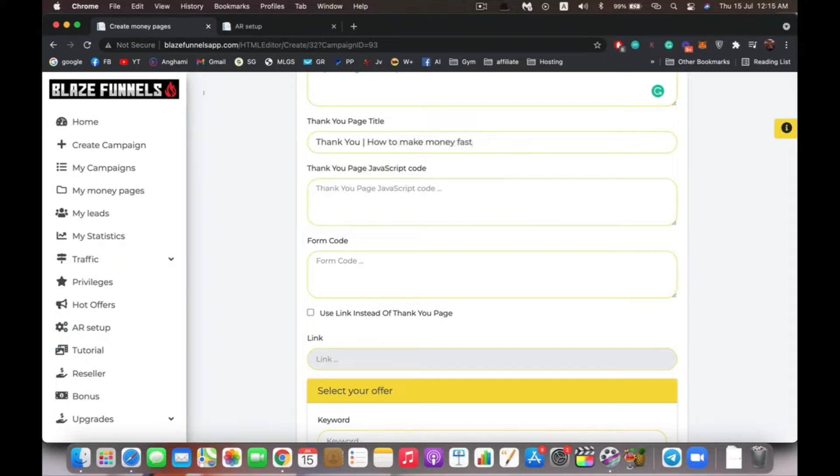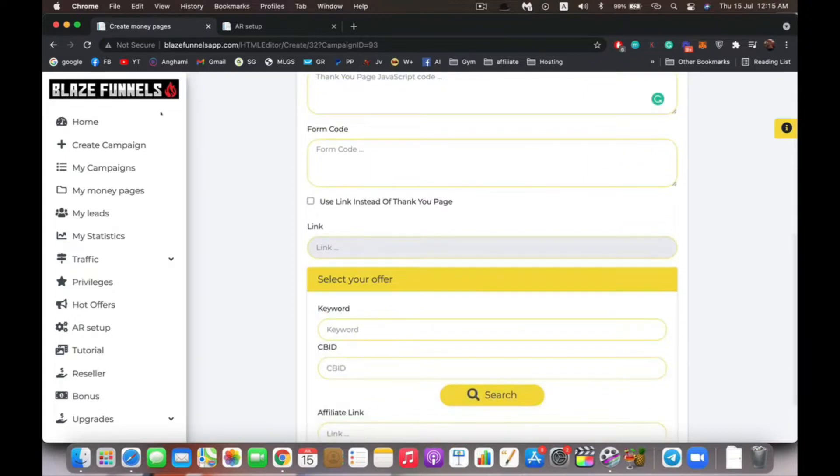You also have settings for the thank you page — same setup, you can add a title and JavaScript code here as well. If you have a different autoresponder not listed, you can get the form subscription code from your provider — for example MailChimp — paste it in, and it will replace the default code, integrating MailChimp with your funnel.